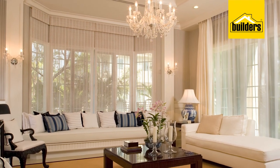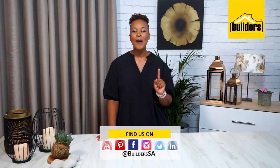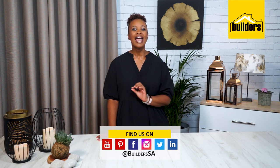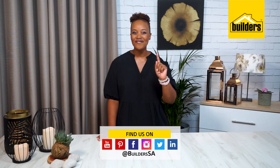Whatever you're looking for, Builders has it all. As you can see, when it comes to setting the mood and warming your home this winter, Builders has everything you need. So visit a Builders or browse the website, then click, buy and get ready to heat things up this winter. And don't forget, get inspired and have fun!